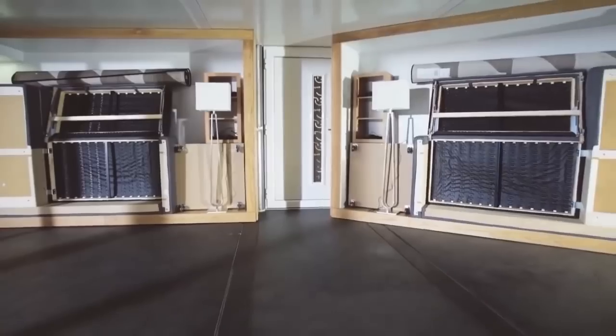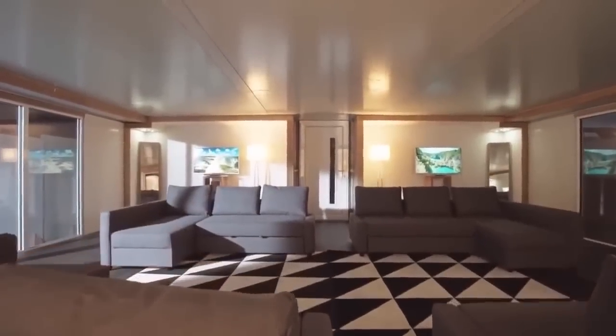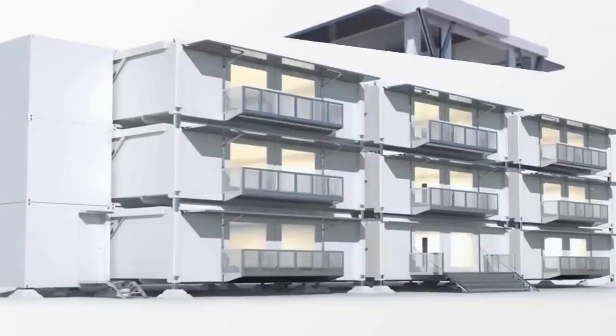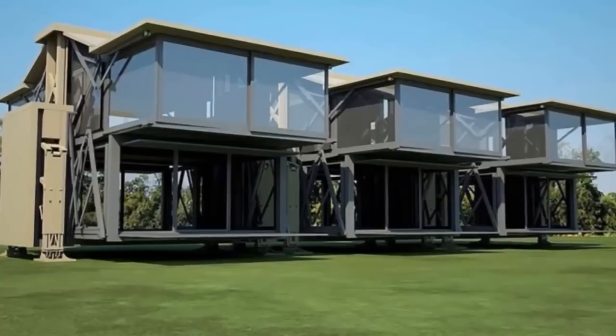These structures aren't limited to just housing and can perform a variety of functions, including offices, restaurants, schools, and medical facilities. They can even be stacked and connected to create larger structures. Tenfold Engineering has raised the bar on what a folding structure should be, incorporating the performance characteristics of a solid building into a transportable prefab unit.